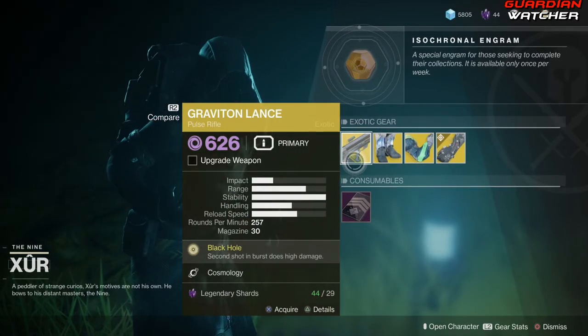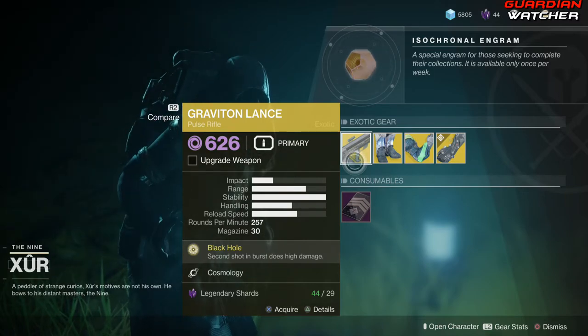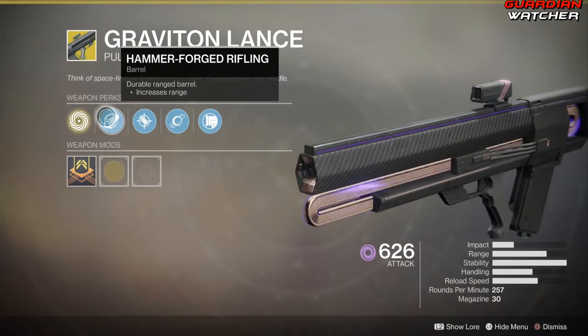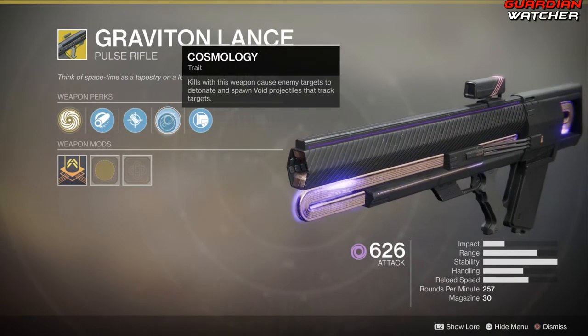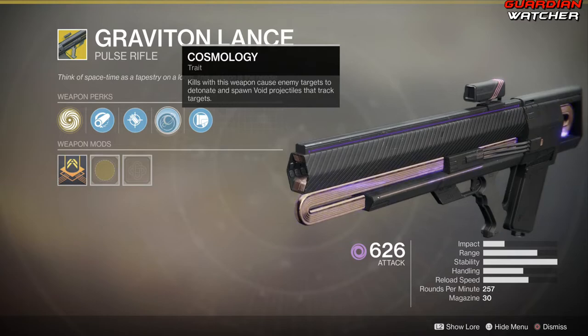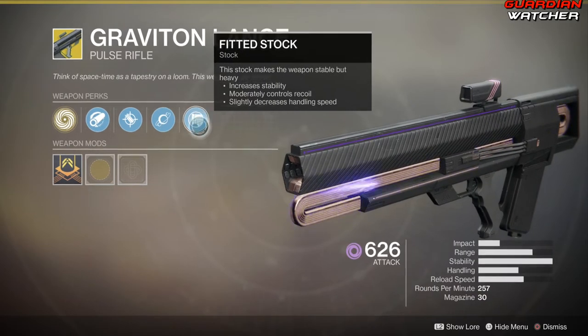We'll start with the Graviton Lance. The intrinsic perk on this is Black Hole, which — the second shot in a burst does high damage. Then we have Hammer Forge Rifling, Accurized Rounds, and Cosmology, which causes kills with this weapon to make enemy targets detonate and spawn void projectiles that track targets.